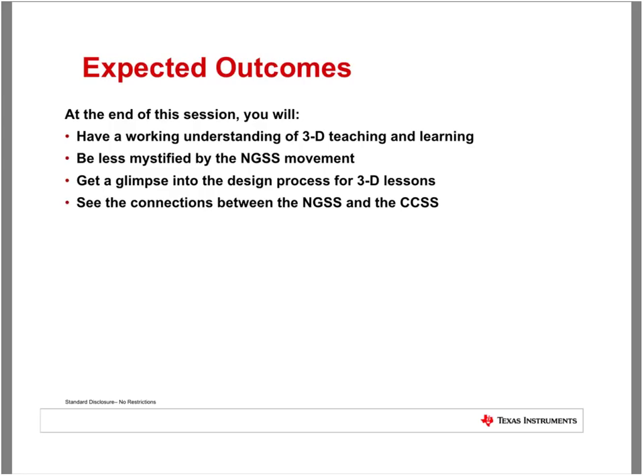Peter takes control of the presentation. After a brief technical difficulty with screen sharing, he appreciates Jeff's introduction and emphasizes the goal of making this a transparent opportunity to demystify 3D teaching and learning. He clarifies that when they say three-dimensional, there are no goggles required — it's a reference to specific elements of an important document they'll be discussing.